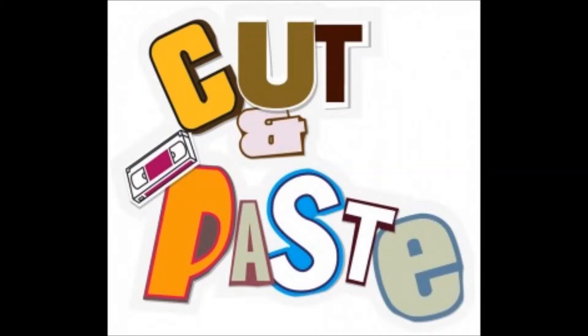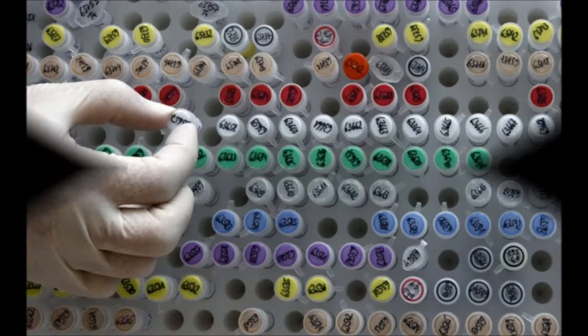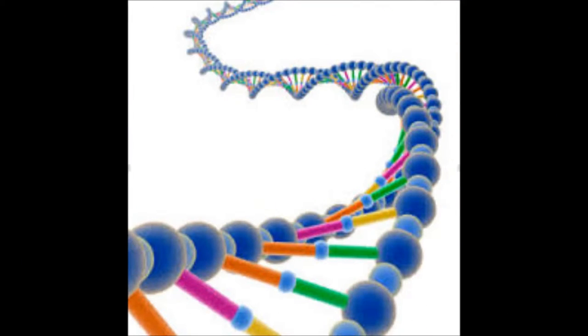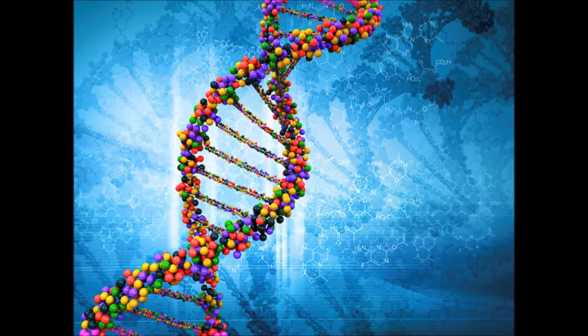Gene transfer technology is simply a sophisticated version of a cut and paste operation. Once the desired gene is identified in the native organism's genome, it can be cut out, transferred to the target plant, and pasted into its genome.